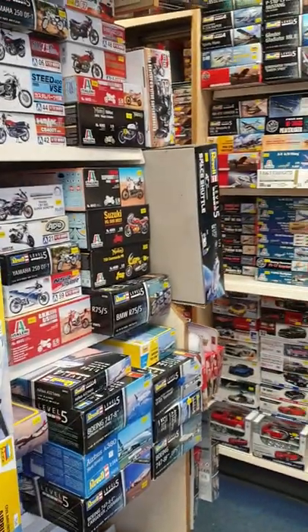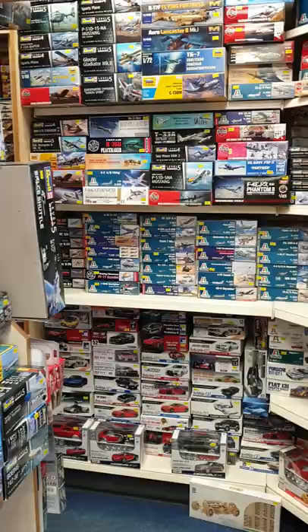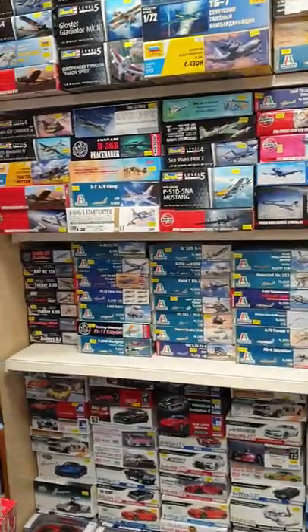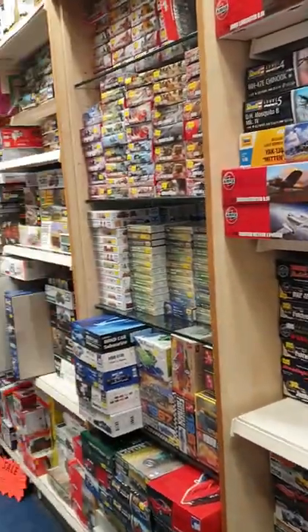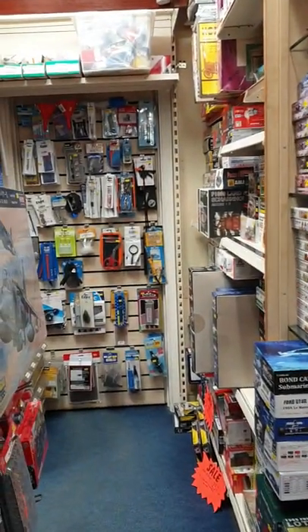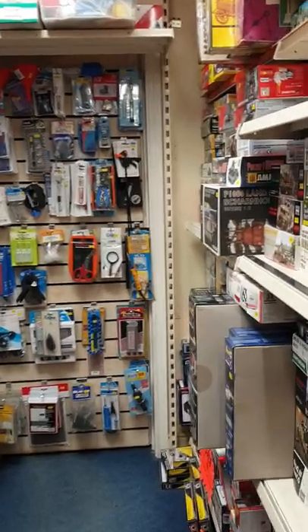Then we move on to the plastic kit section - motorbikes, aircraft, cars. Pretty much all the big brands: Airfix, Ravel, Italeri, and then a few of the other brands - Hasegawa, Roden, and RFM.